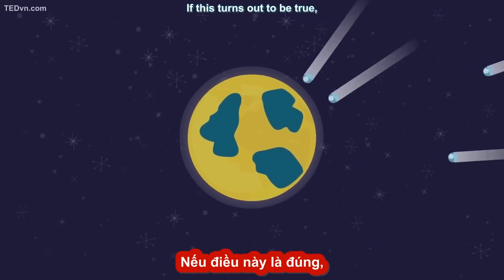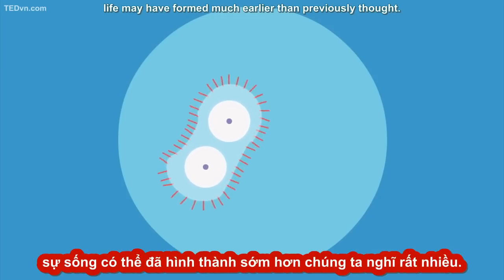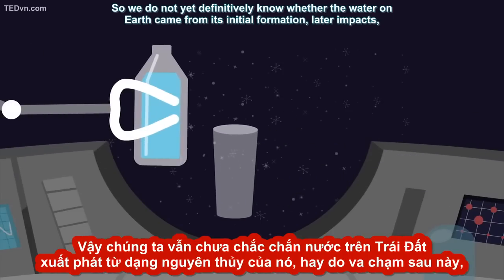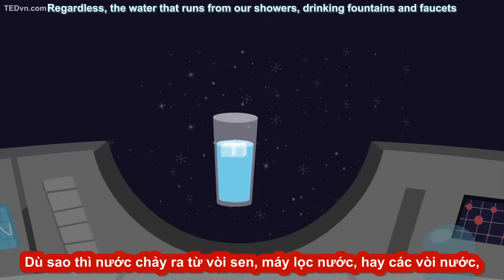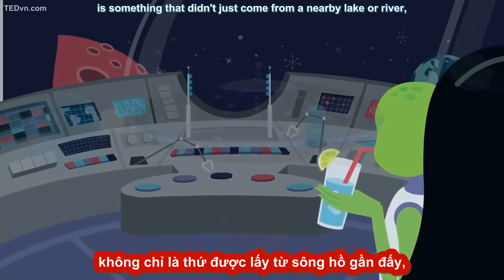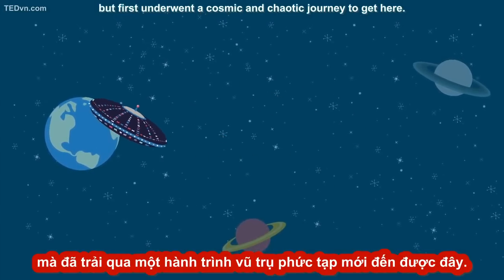If this turns out to be true, life may have formed much earlier than previously thought. So we do not yet definitively know whether the water on Earth came from its initial formation, later impacts, or some combination of the two. Regardless, the water that runs from our showers, drinking fountains, and faucets is something that didn't just come from a nearby lake or river, but first underwent a cosmic and chaotic journey to get here.